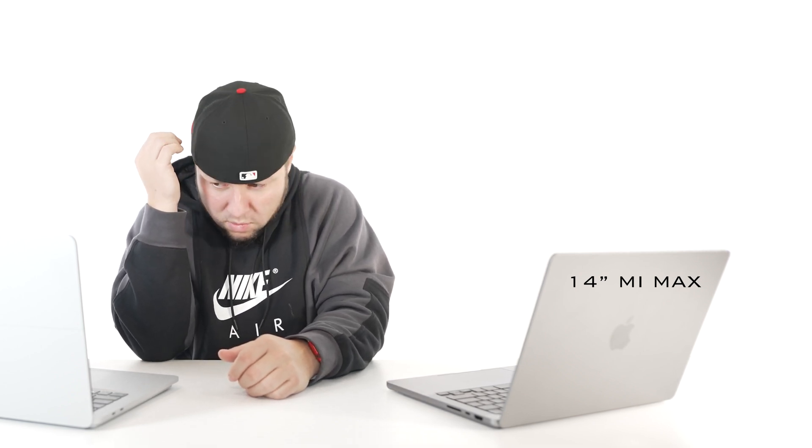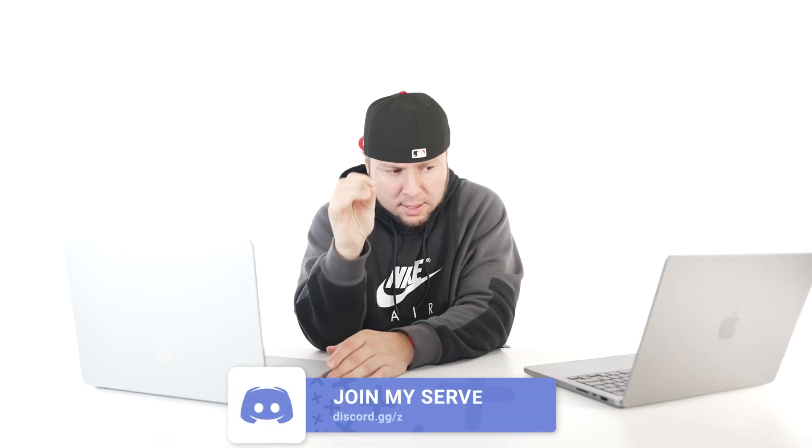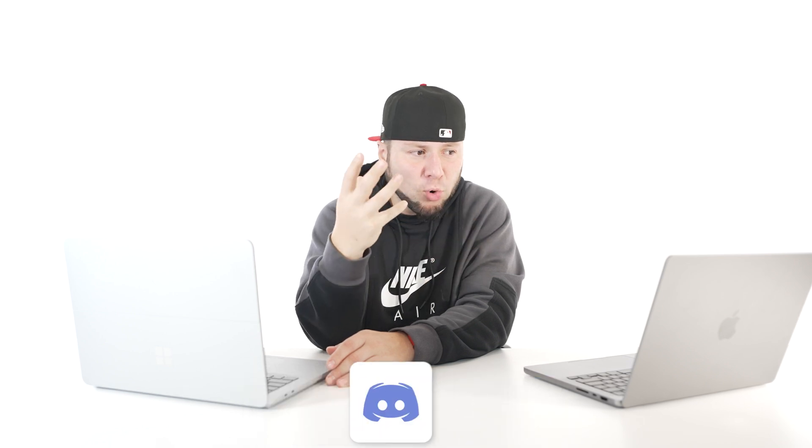Let's compare them — let me know in the comments which one you think sounds best. The Surface Laptop Studio sounds a little louder, but the M1 Max sounds much more rich in terms of sound quality.